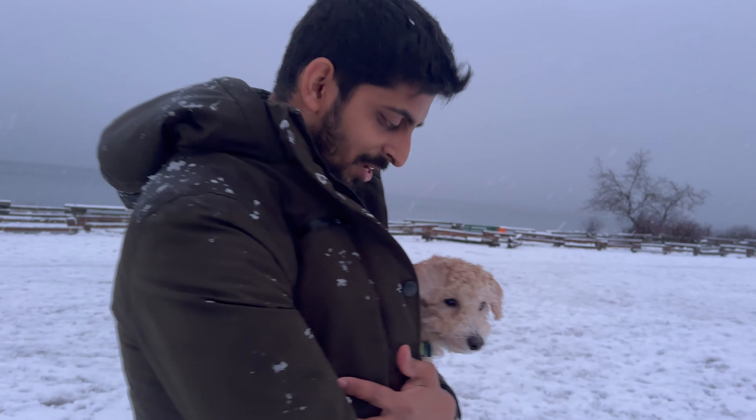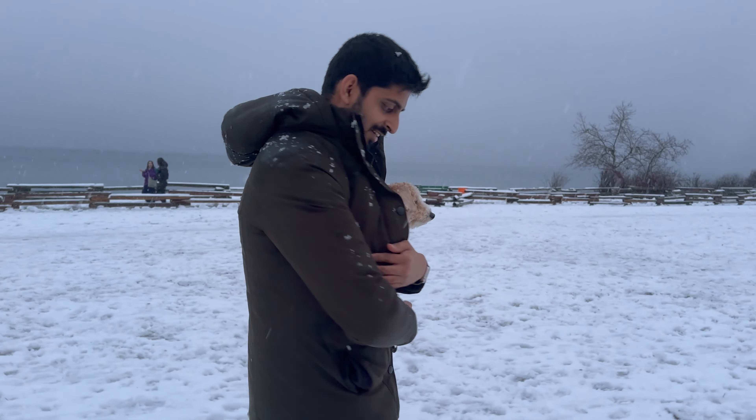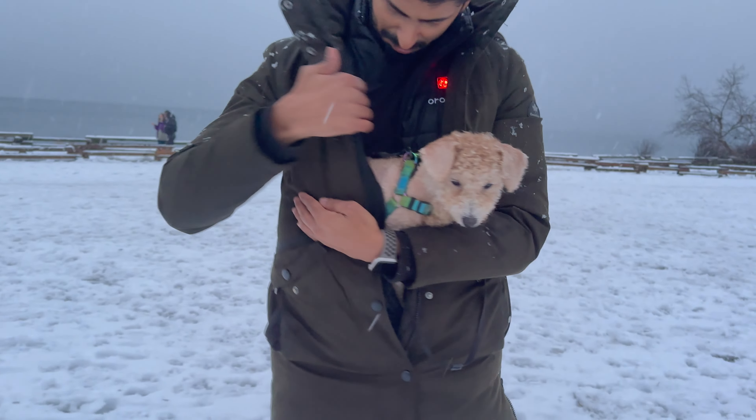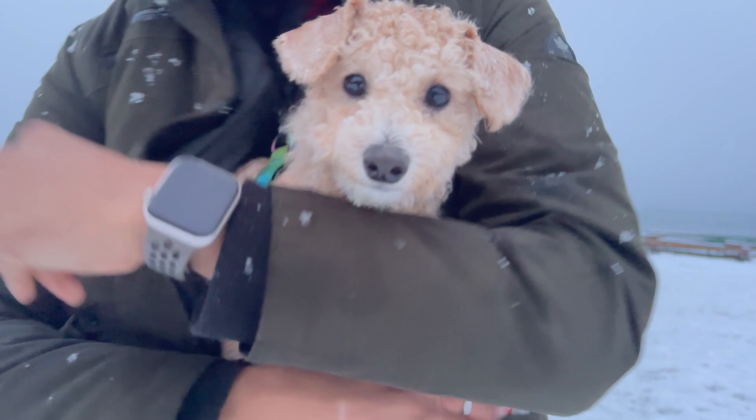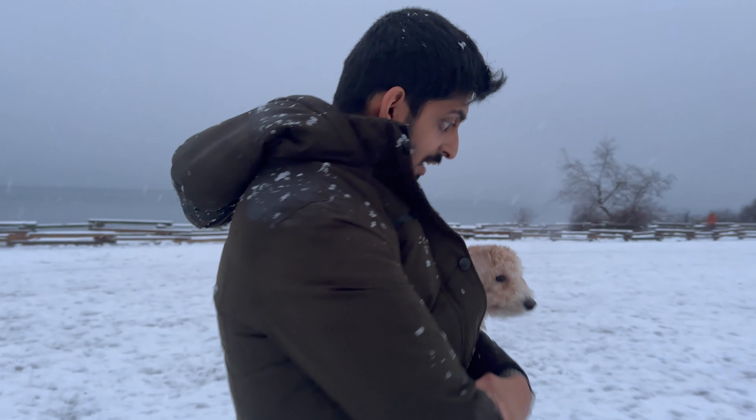Cold? He is feeling cold, so he is inside my heated jacket. Baby boy! Coldy, coldy. Did he have fun? I think we had a lot.